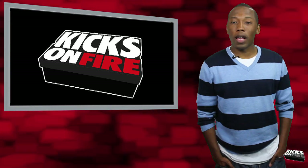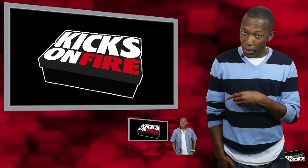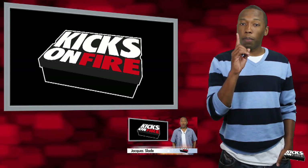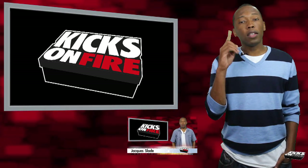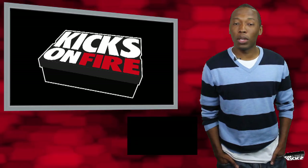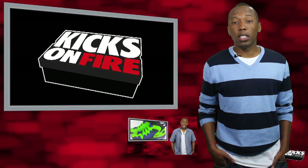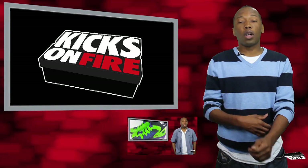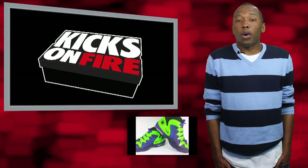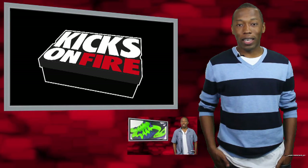Thank you guys for watching the Weekly Review. If you missed last week's Weekly Review, I will put the video right there. If you haven't subscribed to these videos, make sure you subscribe — there's a link somewhere in this area, there's a subscribe button, so make sure you click that. It'll notify you as soon as we post a new video. If Twitter and Facebook is your thing, that information is down in the description. As always, I am your host, Jacques Slade. I really appreciate you guys watching these videos and I will see you next week. Peace.